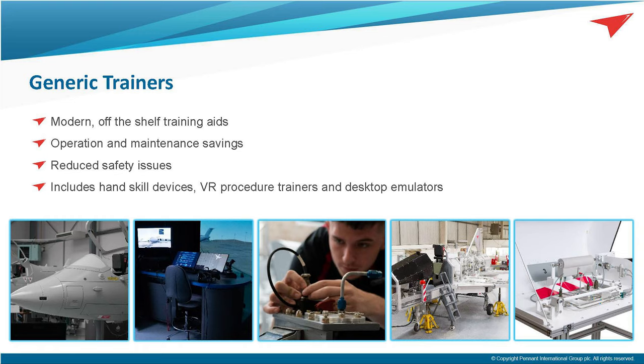Many of these devices are in service here in the UK in places such as Cosford, Brize Norton, Lyneham, and Halton. We've also successfully exported a range of these solutions to Australia, Saudi Arabia, Oman, and Qatar, where they have been fundamental in the success of new aeronautical training colleges.